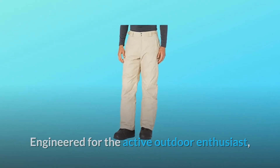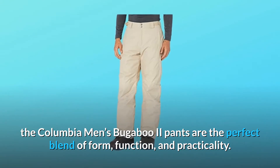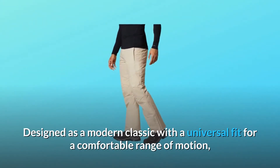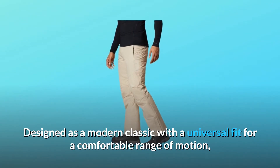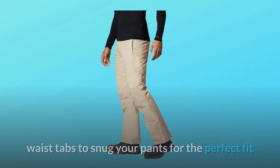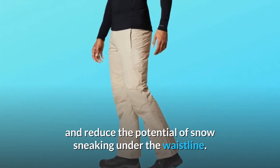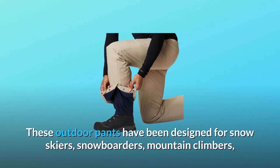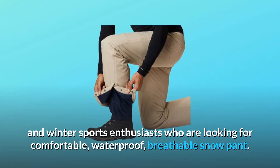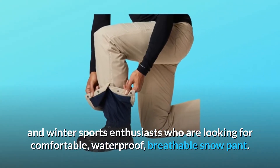Engineered for the active outdoor enthusiast, the Columbia Men's Bugaboo 2 pants are the perfect blend of form, function, and practicality. Designed as a modern classic with a universal fit for a comfortable range of motion, these men's winter snow pants feature exterior adjustable waist tabs to snug your pants for the perfect fit and reduce the potential of snow sneaking under the waistline. These outdoor pants are designed for snow skiers, snowboarders, mountain climbers, and winter sports enthusiasts looking for a comfortable, waterproof, breathable snow pant.